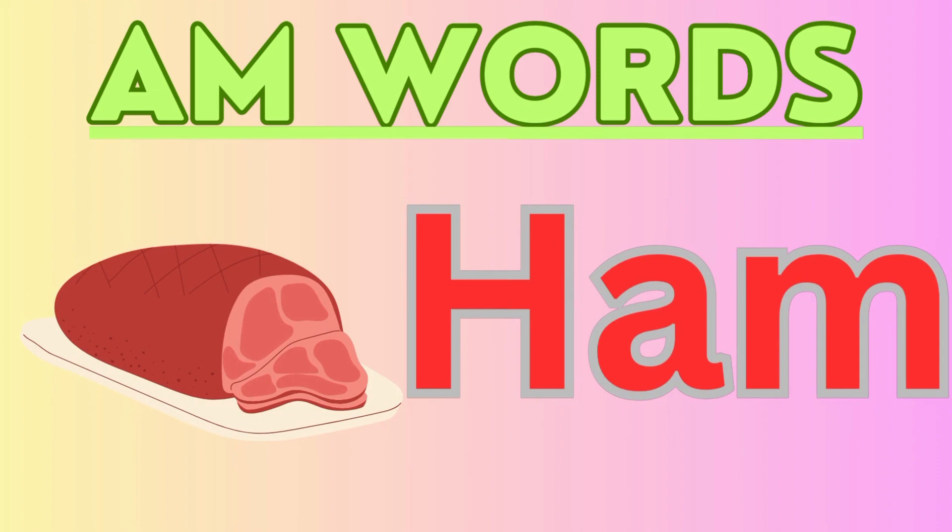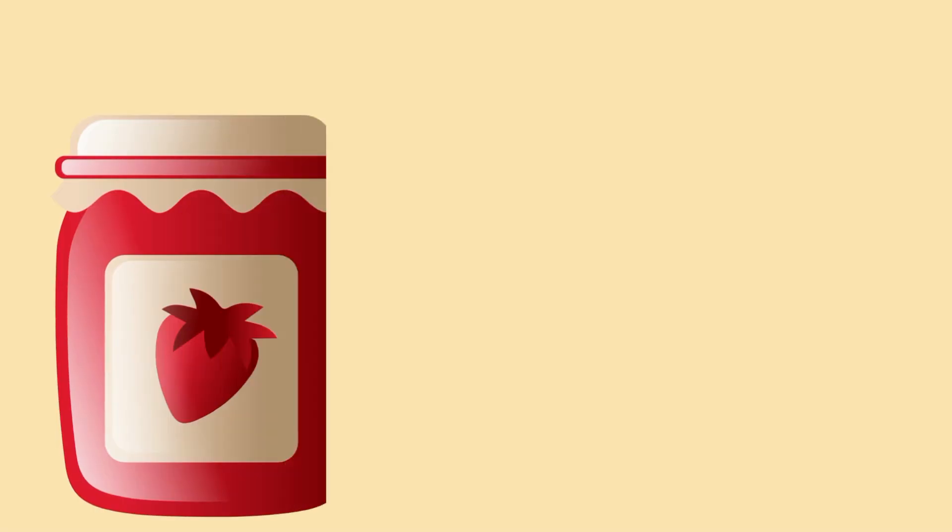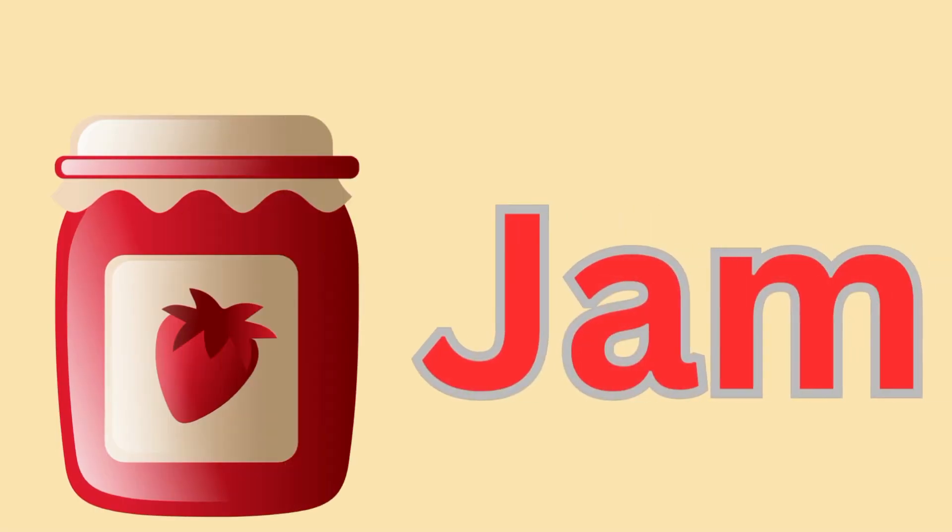Ham. H-A-M. Now, what is this? This is jam. J-A-M. Jam.